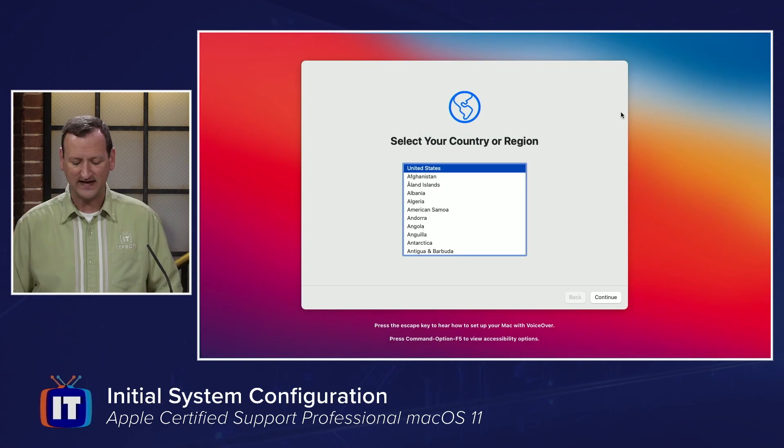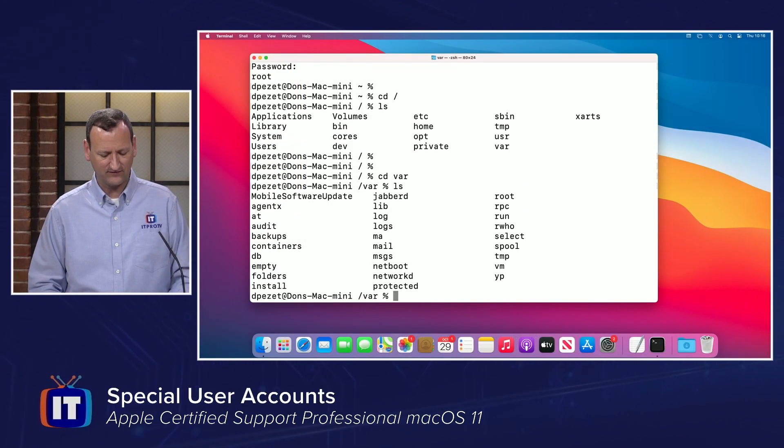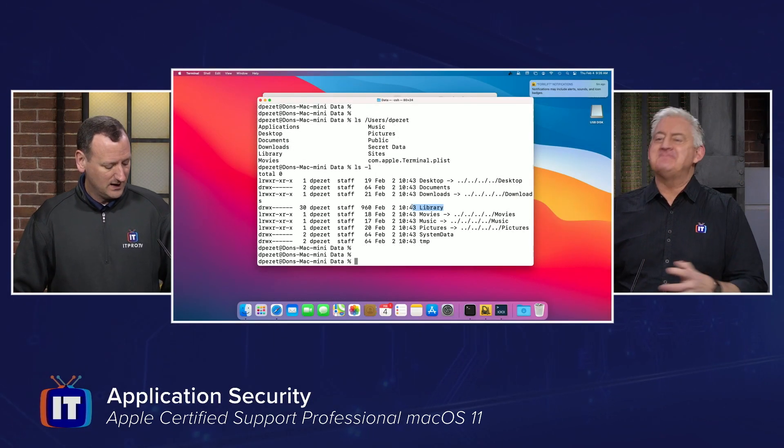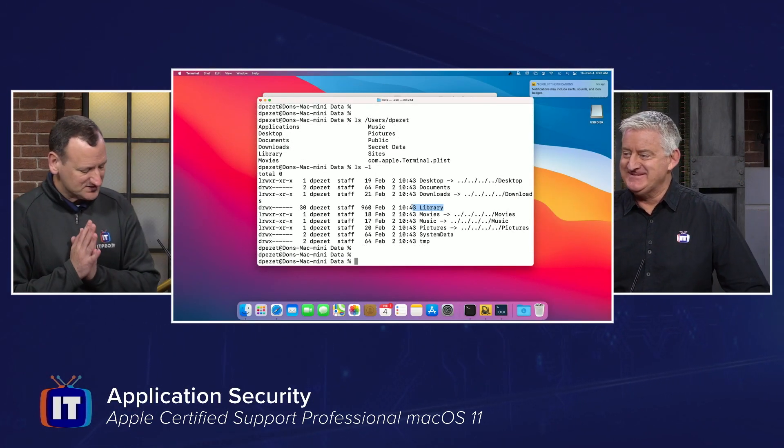Then we'll talk about how to do the initial configuration, get it connected to the network, and other settings required just to get the Mac ready to use. Once that's done, we'll move into more advanced things like creating user accounts and groups, managing permissions, installing software, and configuring security settings to make the Mac as secure as possible. You can watch the series as a whole or jump right into a particular area. At the end, we'll focus on troubleshooting — using technologies like Time Machine, diagnostic mode, target mode, and other macOS functions to fix problems and get systems back up and running.